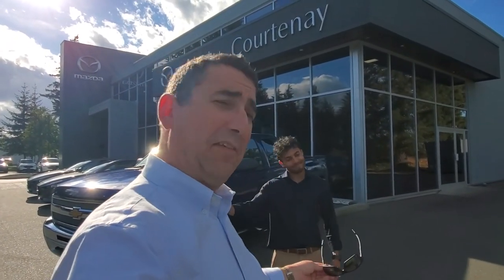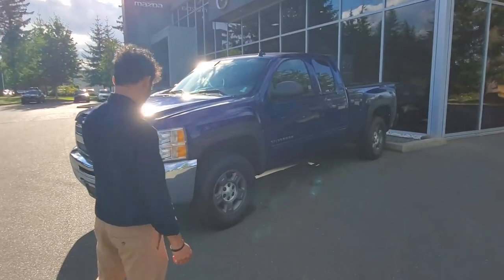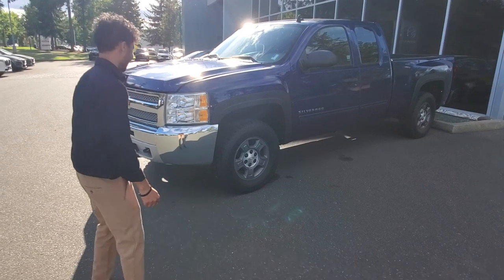Hey everybody, it's Mike here and Alex from Courtney Mazda — great place to be. This is a little video for all you wonderful people checking out our inventory from the comfort of your own home. This is a 2013 Chevy Silverado extended cab 4x4.